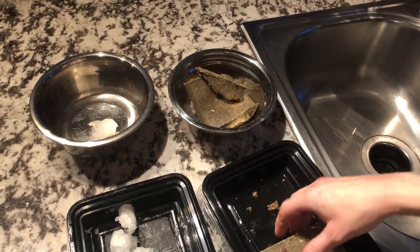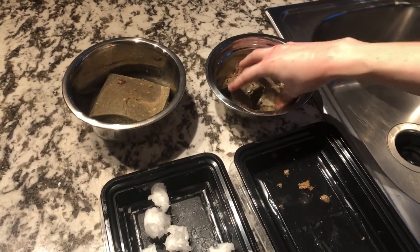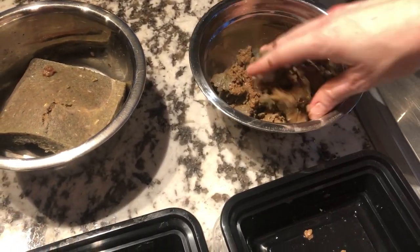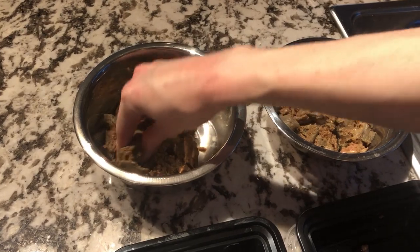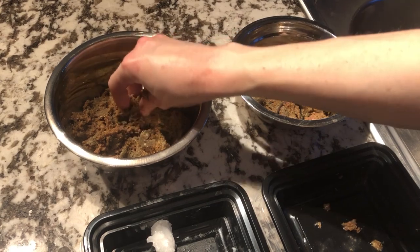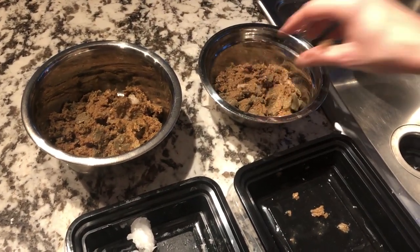Each of them is going to get their appropriate serving size of herring, and I'm going to mash it all up. If you have any medicine your pets are on, you can throw it in here at this time. In the past, Bill and Ted were on a liver enzyme treatment to help with the transition of their diet, but they're no longer on that since they're feeling a lot better.